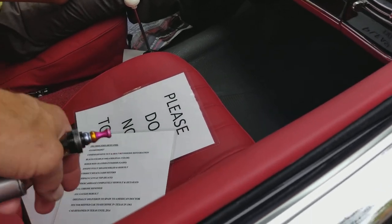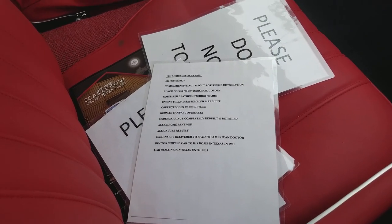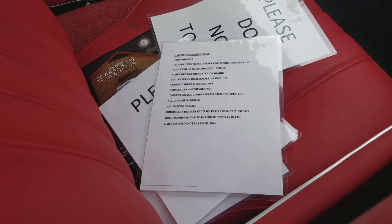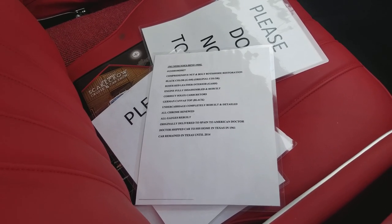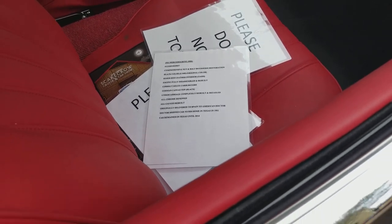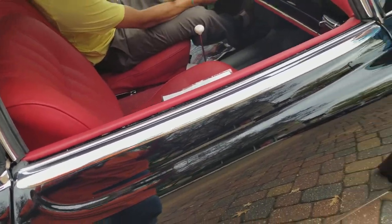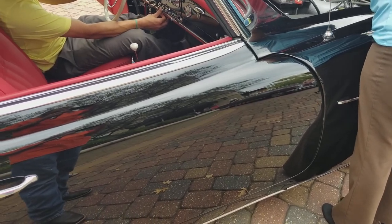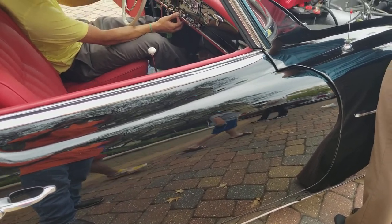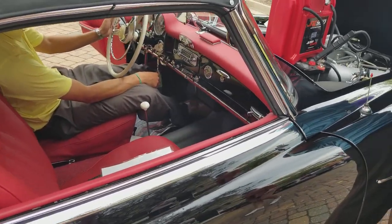Any idea how to crank this car? Easy. 61 bands. There we go — she came alive, she's alive!